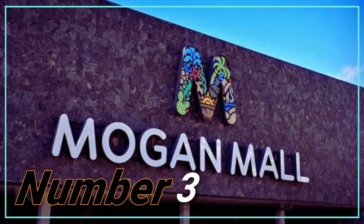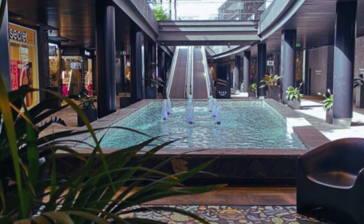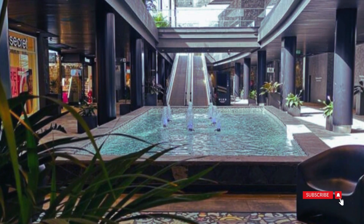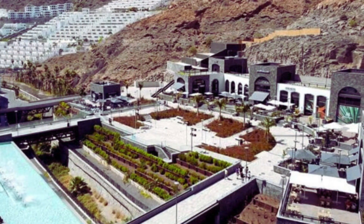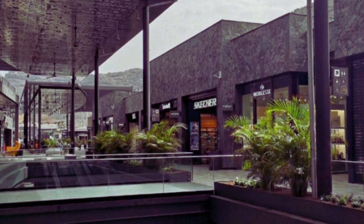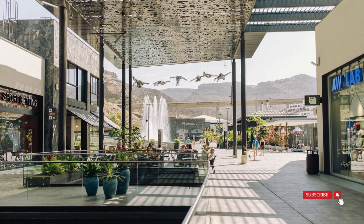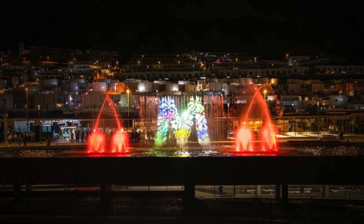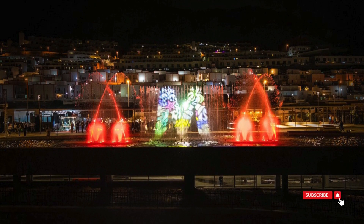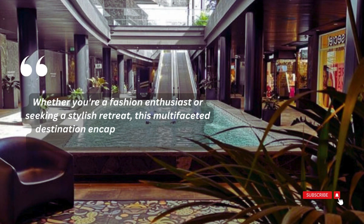Number 3: Shop at Mogan Mall. This recent addition to Puerto Rico de Gran Canaria is a modern attraction featuring diverse clothing, shoe, and jewelry brands within an open mall concept. Boasting contemporary design, it doubles as a social hub with numerous bars and restaurants, making it an ideal spot to relax after a day at the beach. Its strategic location caters to both locals and tourists, offering a unique blend of shopping and leisure. As the sun sets, ambient lighting transforms the atmosphere, creating a vibrant setting for events and entertainment.